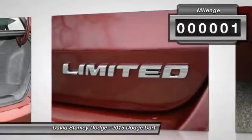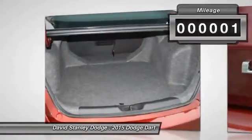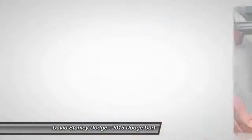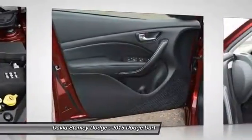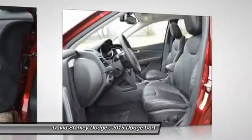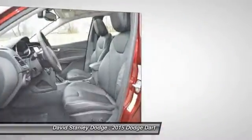This vehicle has less than 100 miles. Here are some of this vehicle's great options: navigation system, traction control, dual airbags, alloy wheels, power steering, front air conditioning.